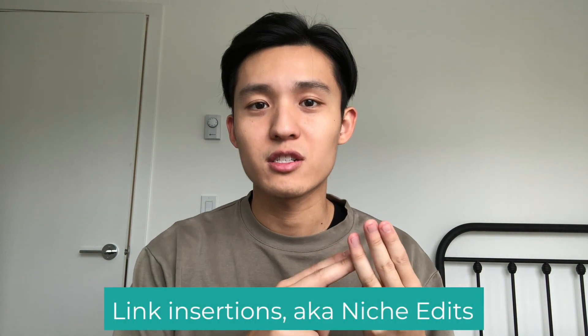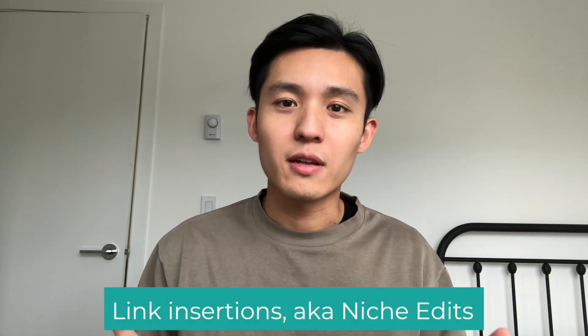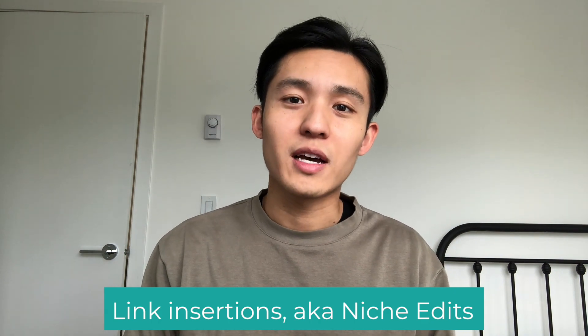The third method to getting a backlink, which is my favorite method, is called link insertions, otherwise known as niche edits. With this method, you are essentially trying to get your own link placed within a pre-existing article on someone else's website. This is by far one of the best ways to get a backlink, because that article has already been aged and indexed by Google, which means any backlink from it will be more valuable.